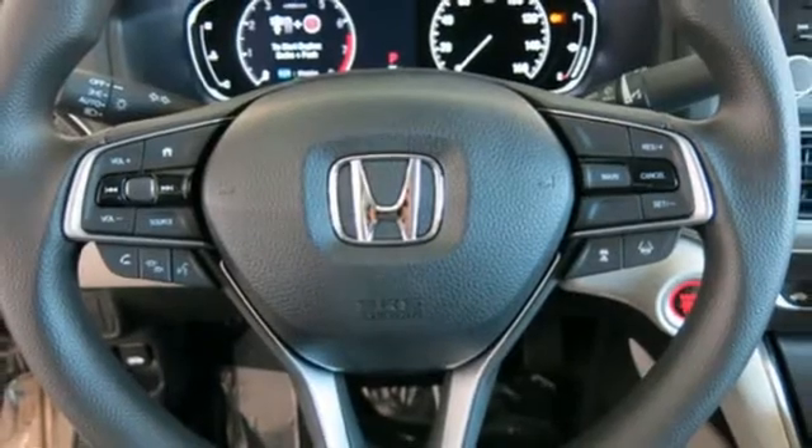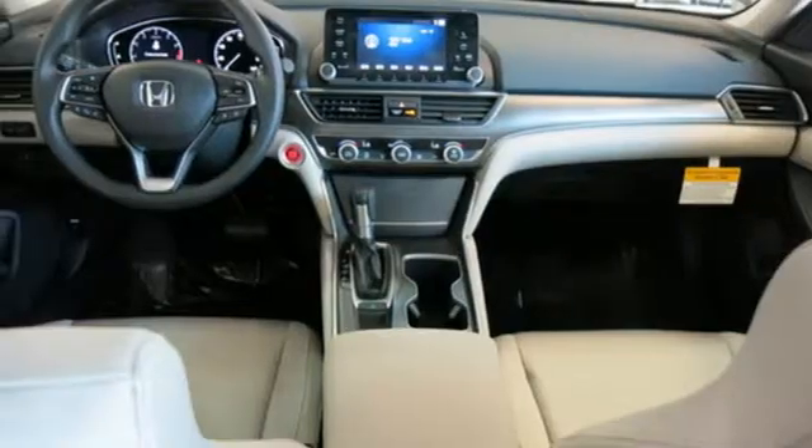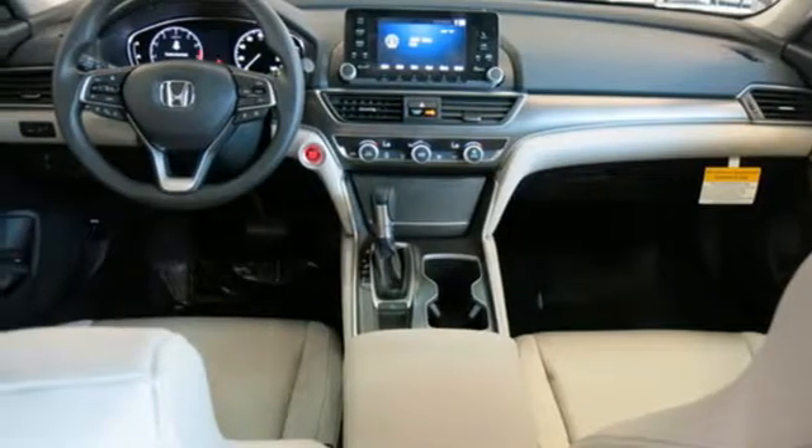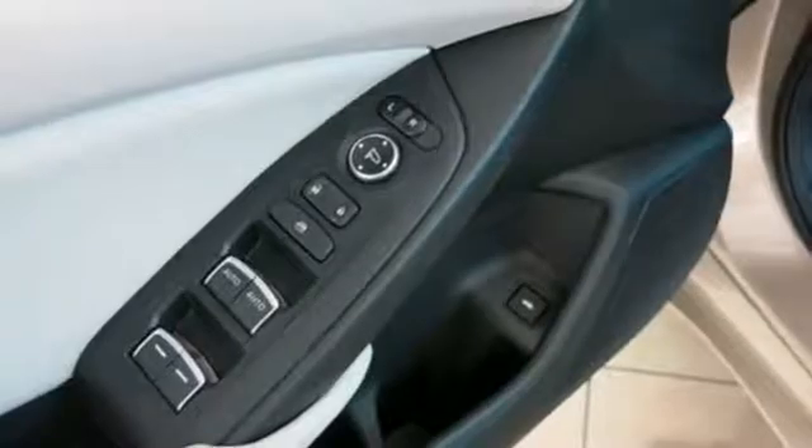Intercooled turbo inline four-cylinder engine, aluminum wheels, gas pressurized shocks, and continuously variable automatic transmission. Honda's created some of the most admired vehicles on the planet.